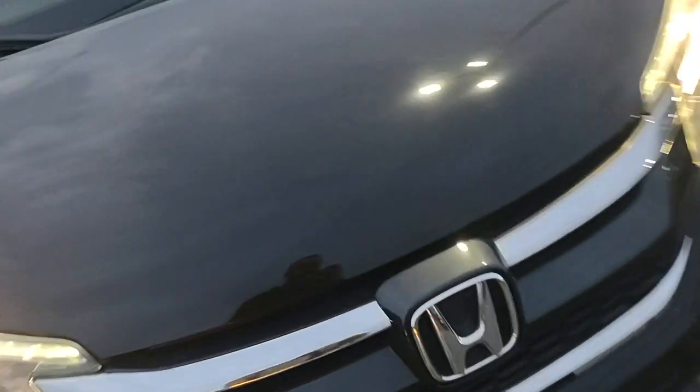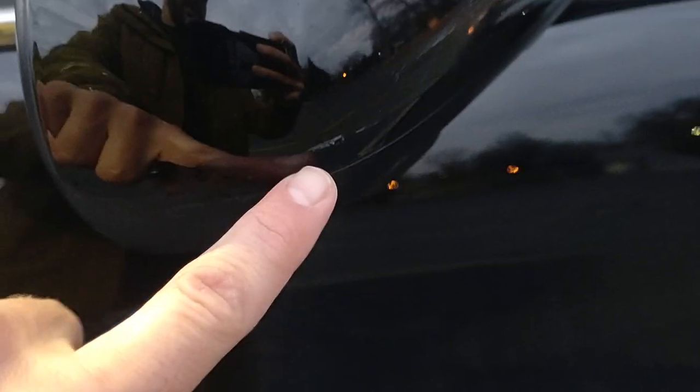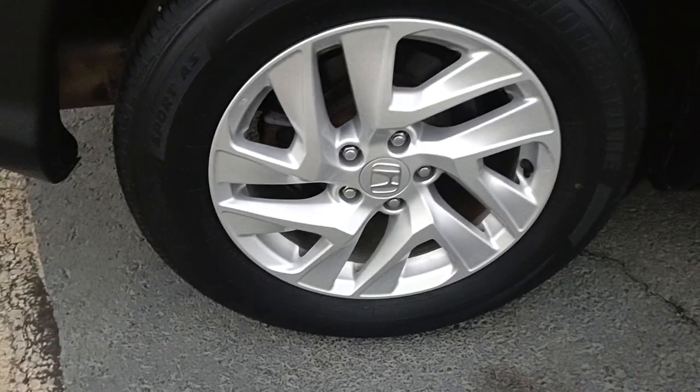The tires look brand new. You do have a couple real small paint chips up here on the hood of the vehicle. The wheels all are in great condition — those are legitimate wheels, not hubcaps. They all appear to be in great shape; I don't see any curb rash or anything like that on any of them. The tires, again, look brand new.